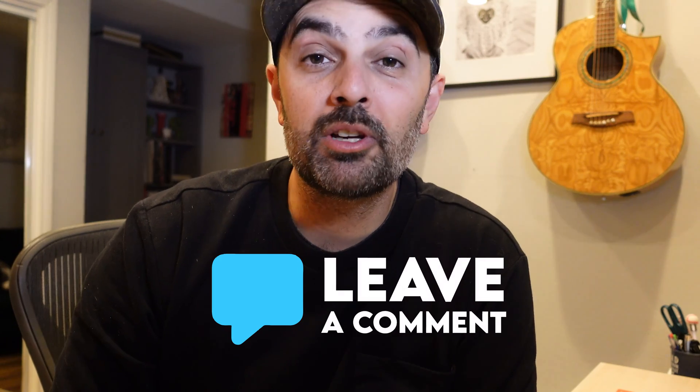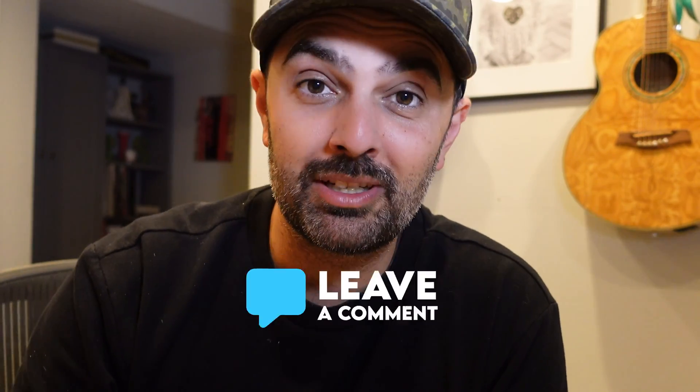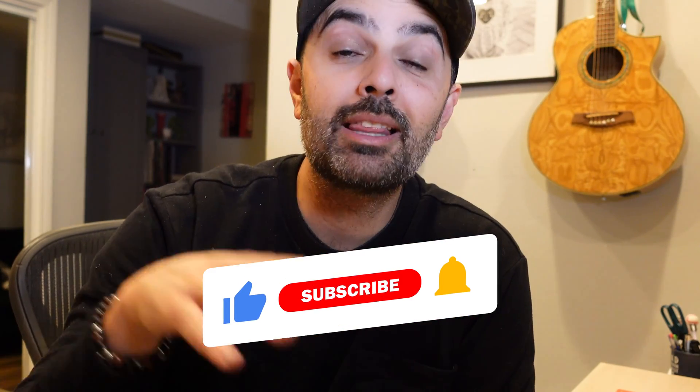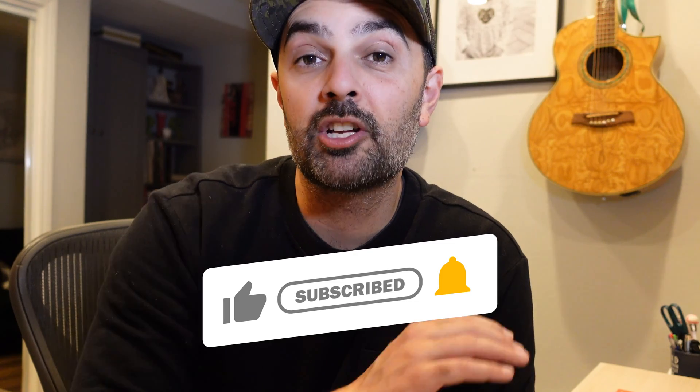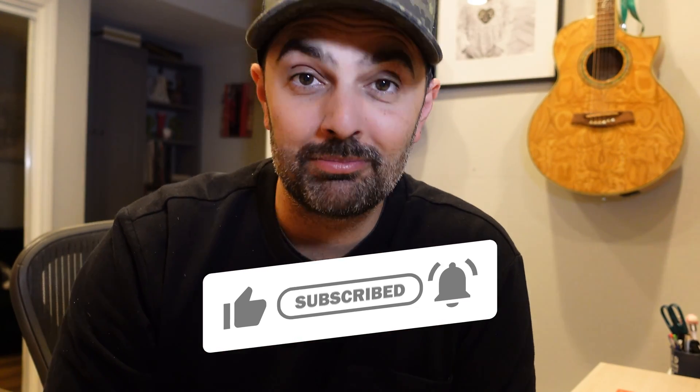If you have any questions about the M2 Pro Mac Mini as far as music production, video editing, or content creation goes, let me know in the comment section below and I'll be sure to get to it. In the description box there are a couple more videos about the Mac Mini and the top two plugins I use in my Logic Pro setup every single day. Subscribe for more and I'll see you in the next one. Take care.